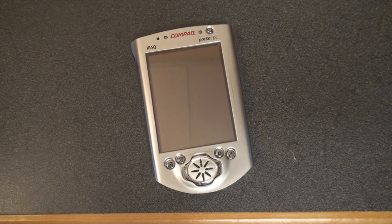Hey guys, it's Brandon Miniman from Pocketnow.com, and we're going to do something a little bit different. This is called the Pocketnow Throwback.